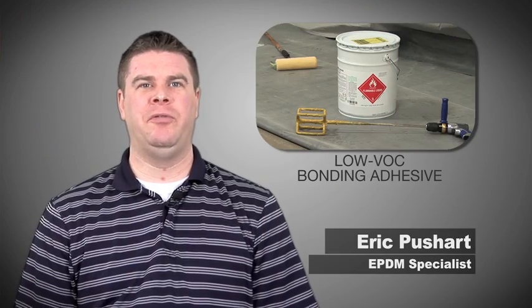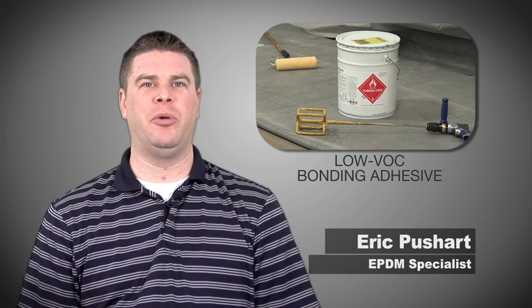During this video, we will review the current VOC regulations for products used in the commercial roofing industry.